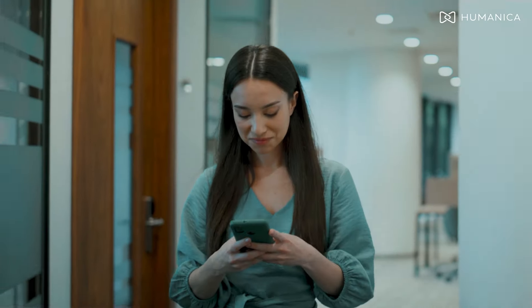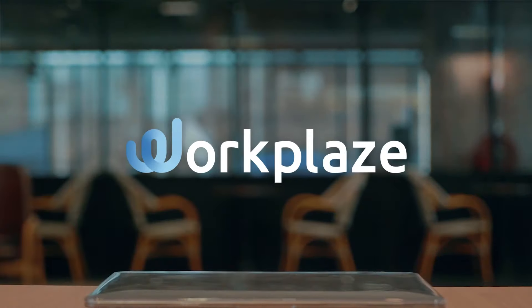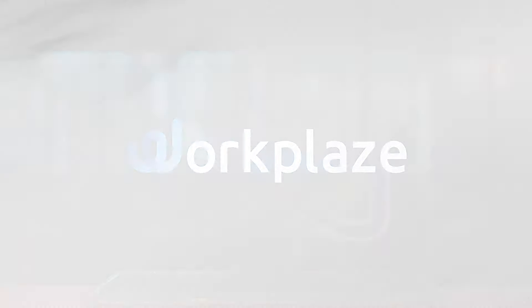If you are ready, our solutions will support you to take the next step. Workplace, where technology meets employee empathy.